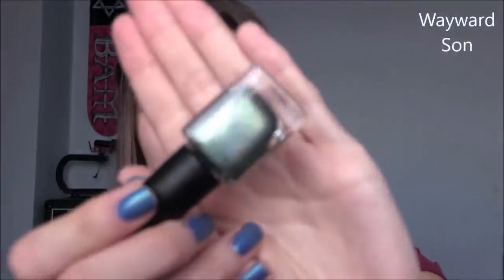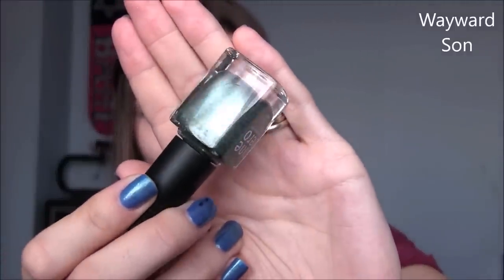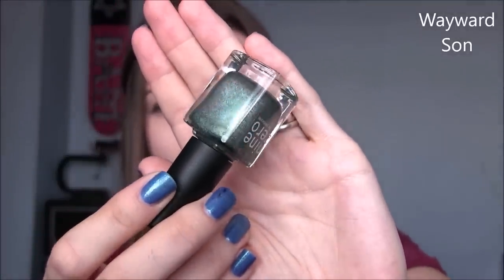W is for Wayward Sun by Nine Zero Lacquer. This came out in last year's Supernatural collection, which was the autumn range, and this one represents Dean Winchester. It's a really nice green with a few drops of blue in there, and it's holographic as well — a lovely murky green holo that's perfect for this time of year. W is for Wayward Sun by Nine Zero.